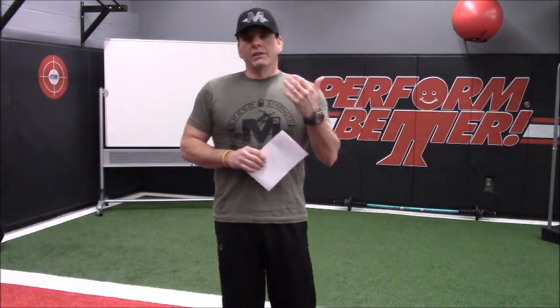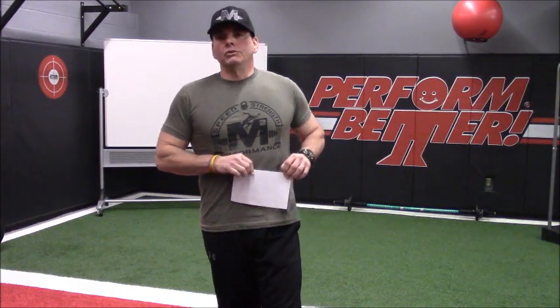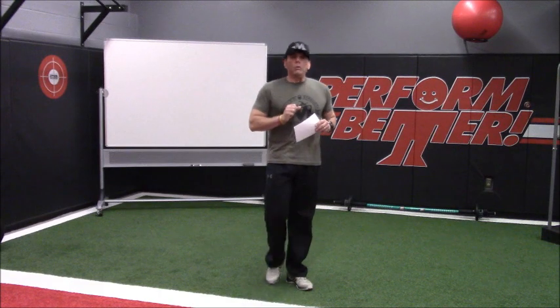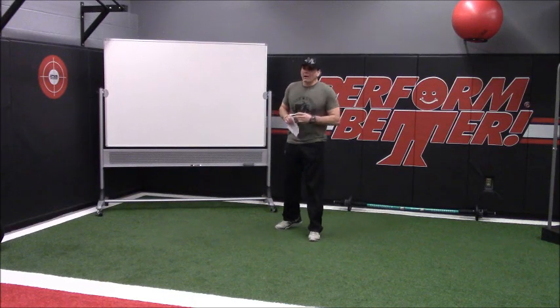Thank you, Thomas. The episode you're referring to is one we did after we conducted staff development at the Parisi Speed School in Fair Lawn, New Jersey. We did two episodes there and we did go over Violent Feet concepts. So let's go to the board real quick and I'm going to draw nice and big here so Maddie doesn't have to walk around with the camera. We'll talk about the simplicity of ground reaction forces as opposed to the complications.